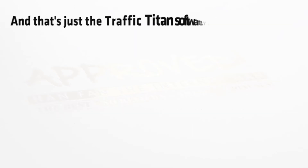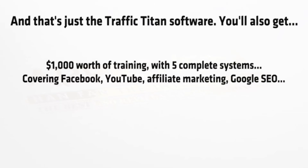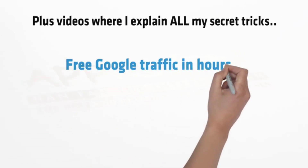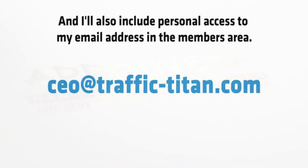And that's just the Traffic Titan software. You'll also get a thousand dollars worth of training with five complete systems covering Facebook, YouTube, affiliate marketing and Google SEO, a quick start guide that walks you through all of the softwares in one simple PDF document, plus videos where I explain all of my secret tricks and tips. And I'll also include personal access to my email address in the members area.